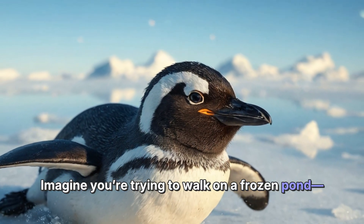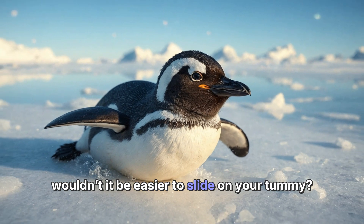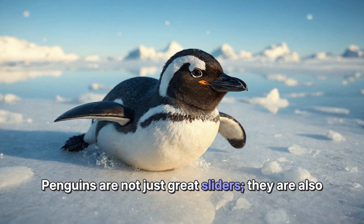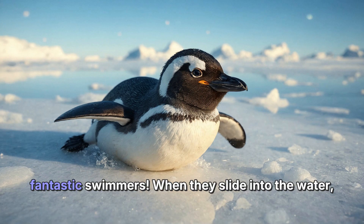Imagine you're trying to walk on a frozen pond — wouldn't it be easier to slide on your tummy? Penguins have it all figured out. Here's a fun fact: penguins are not just great sliders, they are also fantastic swimmers.